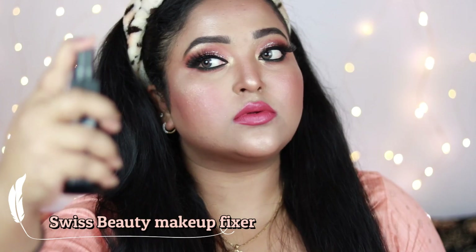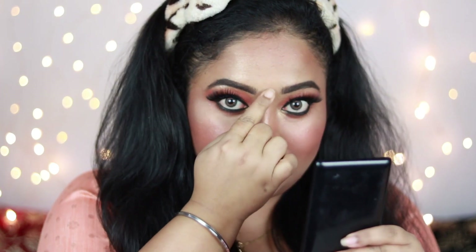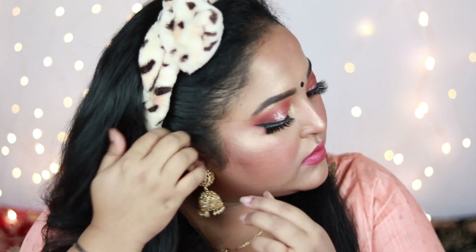To set my face I'm using Swiss Beauty Makeup Fixer — it has a chemically scent but sets my makeup really well. I'm adding a black bindi because I like to wear one with traditional outfits, and I'm adding a pair of jhumkis I got from Voila, which are really good quality. And this is the finished look!